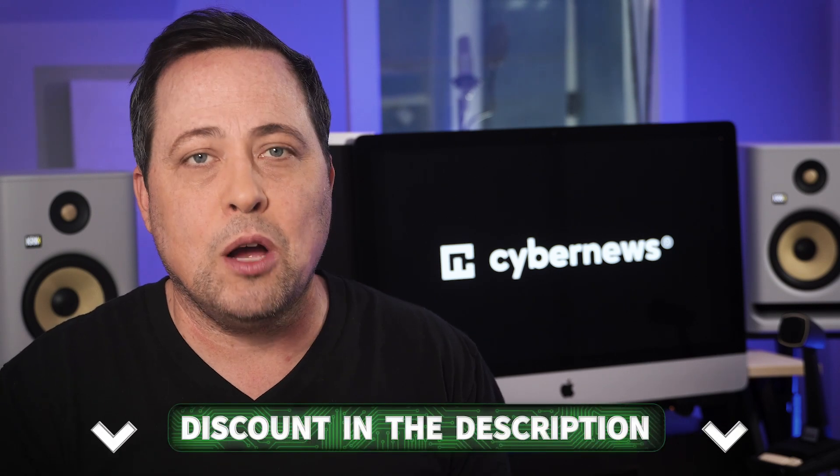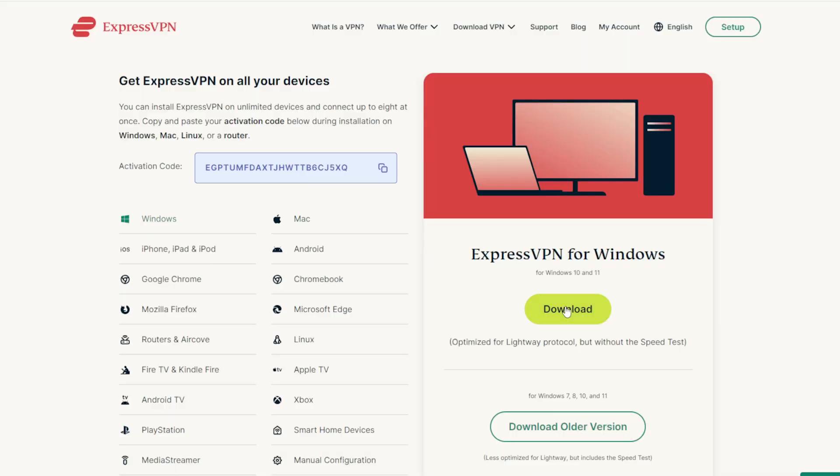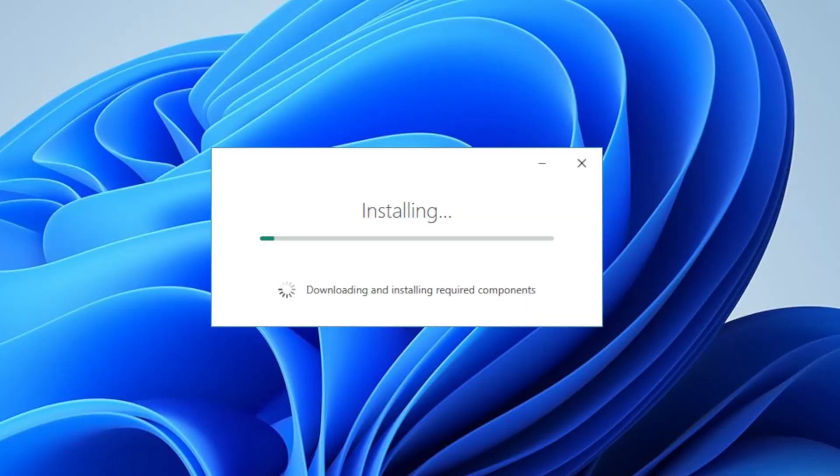Just head straight to their website using our link in the description below. And by the way, if you decide to stick with ExpressVPN through the link, you'll get the best possible price and even some free months on top. Once you're on the website, simply download ExpressVPN and register. The installation process is really simple — just a few clicks and you're ready to use it. Just don't forget to refund the subscription before the 30-day period ends.